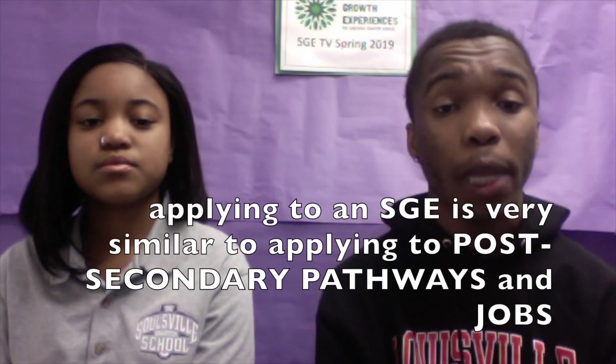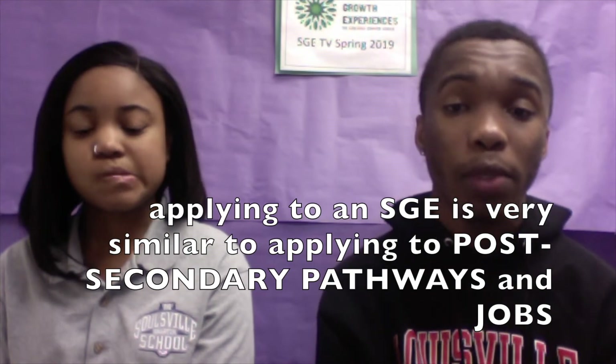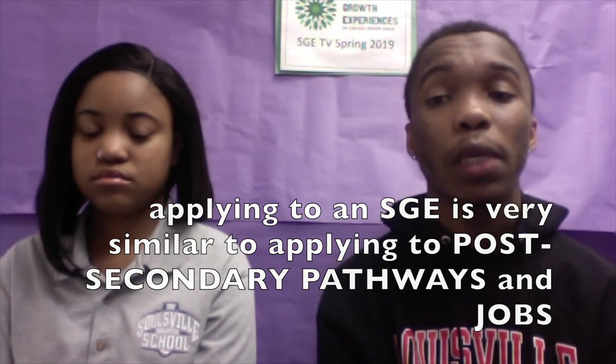Let's move on to another student question. These application packets are long and complicated. Sometimes I feel so overwhelmed, I don't even know where to start. That is a very understandable concern. Applying to SGEs is a lot of work, and the process can be very confusing. Always keep in mind that applying for SGEs is very similar to applying to post-secondary pathways and jobs. By working through the SGE process, you are developing the skills you will need in college and your career.